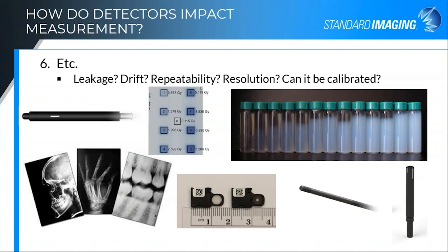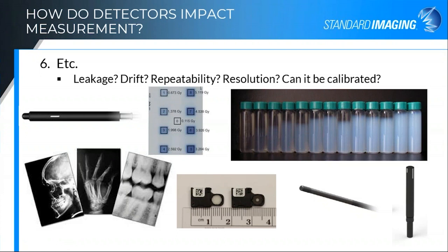Other things you should be aware of include leakage from your detector or drift, how repeatable it is, what the resolution is, whether it can be calibrated or not. I haven't talked much about film, TLDs, or OSLs, but every detector has its limitations as well as its benefits. So what's a physicist to do? There's a lot of stuff to consider here.